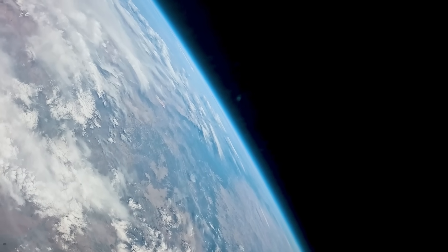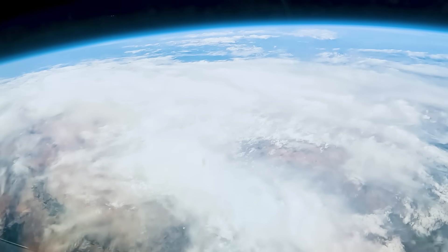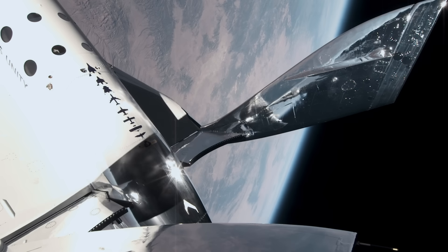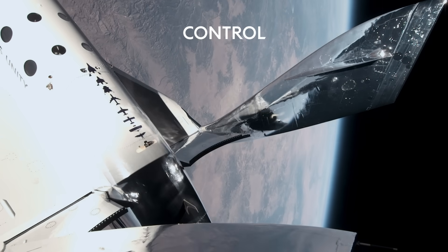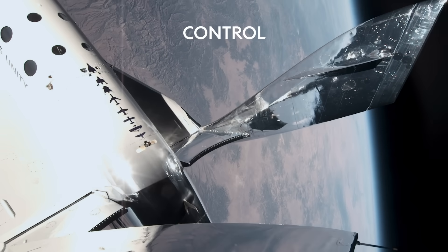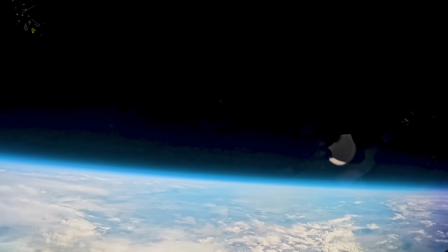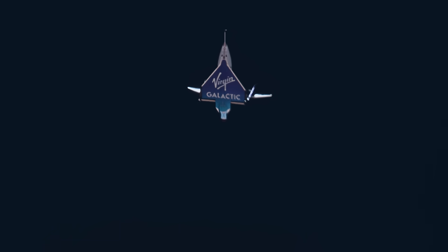Why is the Feather so important? It comes down to the three C's: Control, Comfort, and Cost. First, there's control during re-entry. The beautiful thing about the way that our vehicle feathers is that when the feather raises, it configures us in a high-drag configuration, which helps us efficiently burn off energy and reduce our speed as we're re-entering from space. It also provides a way to come down and re-enter the atmosphere in a very controlled way, because the feather design means that you'll always come down on the belly when the feather rotates up.